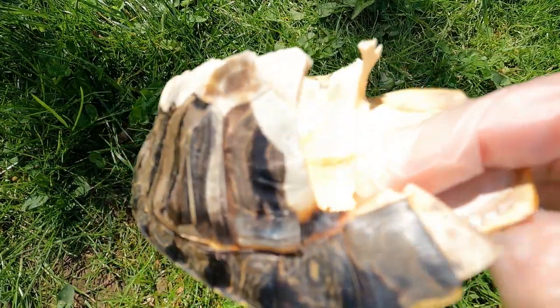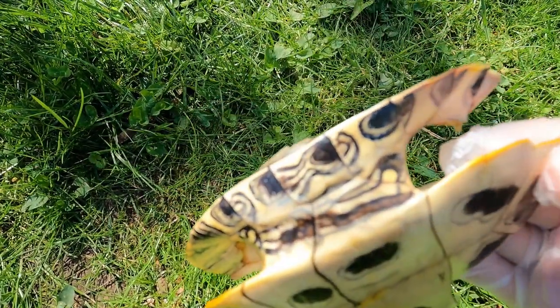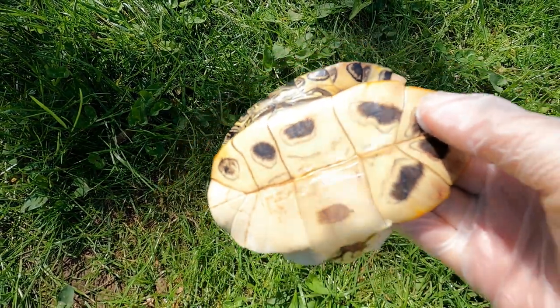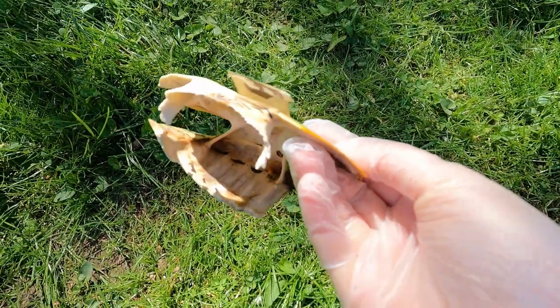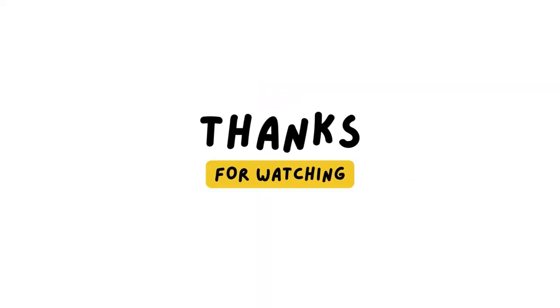I was also surprised how pretty the underside of the shell is — all those pretty circular designs, it's really very beautiful. This was kind of an odd video, but sometimes you come across things in nature that are so unusual and strange. I just wanted to share — thanks so much for watching.